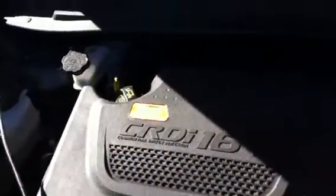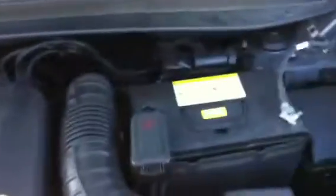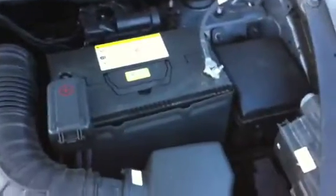This one here is the 2 litre turbo diesel motor — very good fuel consumption in these things. It's around the 7.5 litres per 100km mark, so for the size of the vehicle it's exceptional fuel economy.